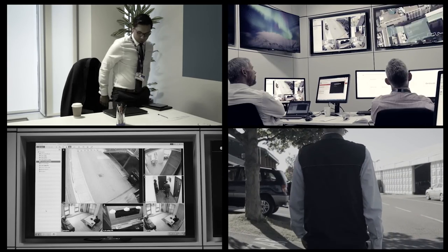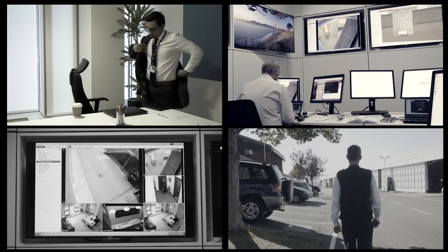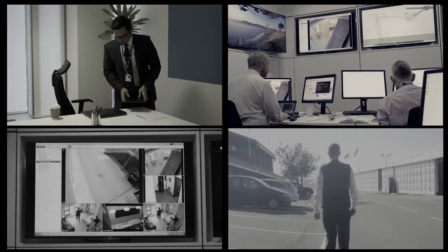Thousands of managers across the UK and Ireland use MyG4S, and when the day's work is done and the next shift begins, they know their facility remains in safe hands. MyG4S – integrated site and staff management at your fingertips.